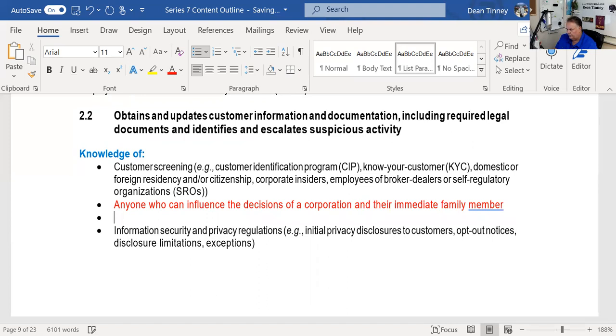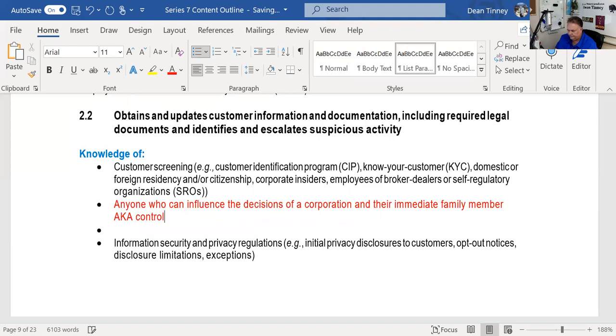Corporate insiders are also known as control persons, and all the stock they own is called control stock. Those people are officers, directors, and principal stockholders. For example, Larry Ellison owns 25% of Oracle — he's an officer, a director, and a principal stockholder. There are all kinds of rules about how much stock he can sell, covered under Rule 144 and short sale rules. Principal stockholders are defined as owning 10% or more.